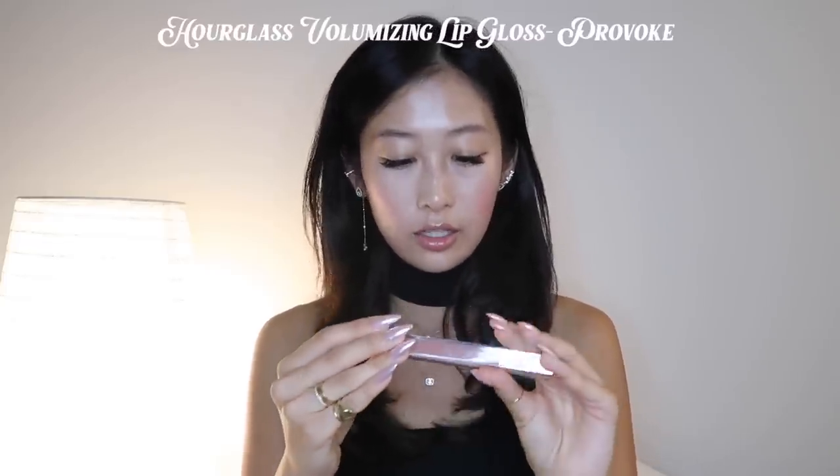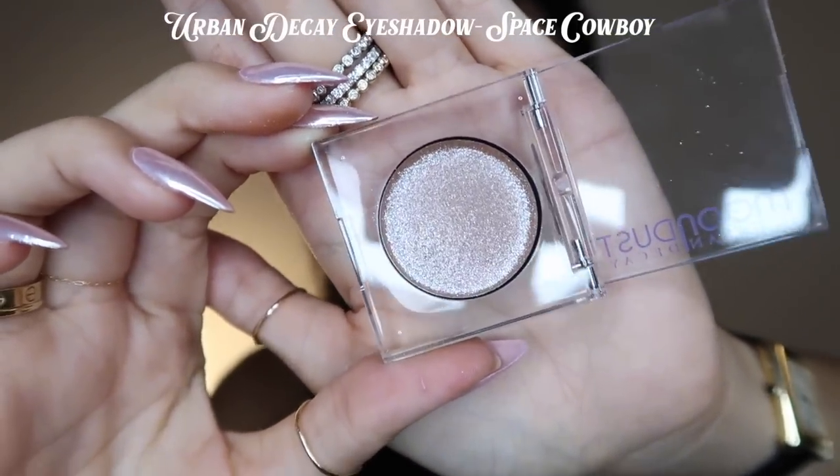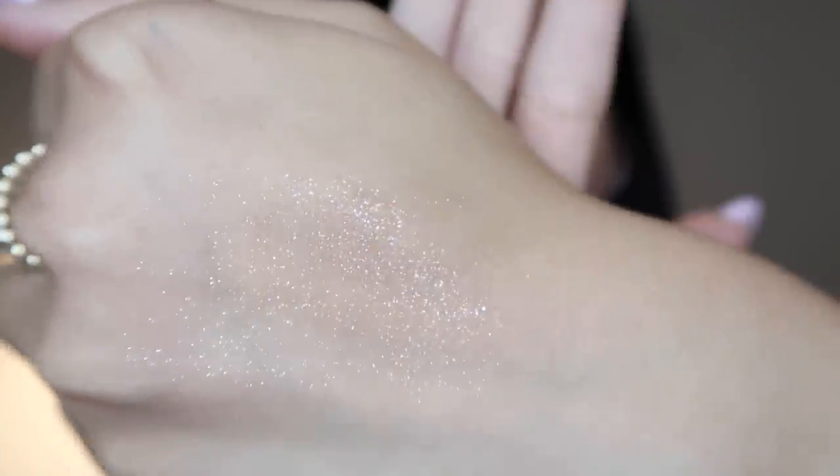I also got another lip product — this one's a lip gloss from Hourglass in the color Provoke. I don't know if you guys can tell on camera, but it's closer to a more nude color, which is a bit different and I like it. And then this last one is from Urban Decay Moondust in Space Cowboy. My friend brought this to Ibiza and it was such a pretty shimmer. I rarely wear eyeshadow, so I feel like when I go out or just want to change it up, this is great.